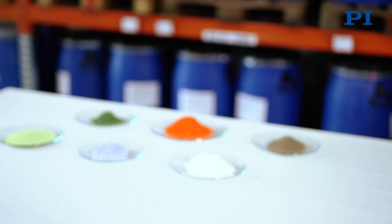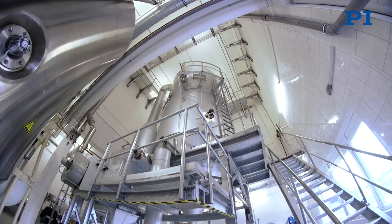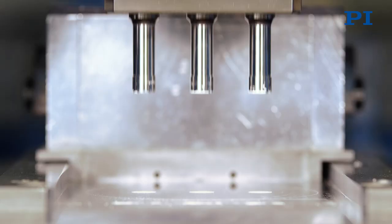A great deal of experience in manufacturing ceramic components is necessary to be able to make use of the piezoelectric properties effectively. The production begins with the composition of the raw materials. We mix the ceramic powder by ourselves according to the customer needs.